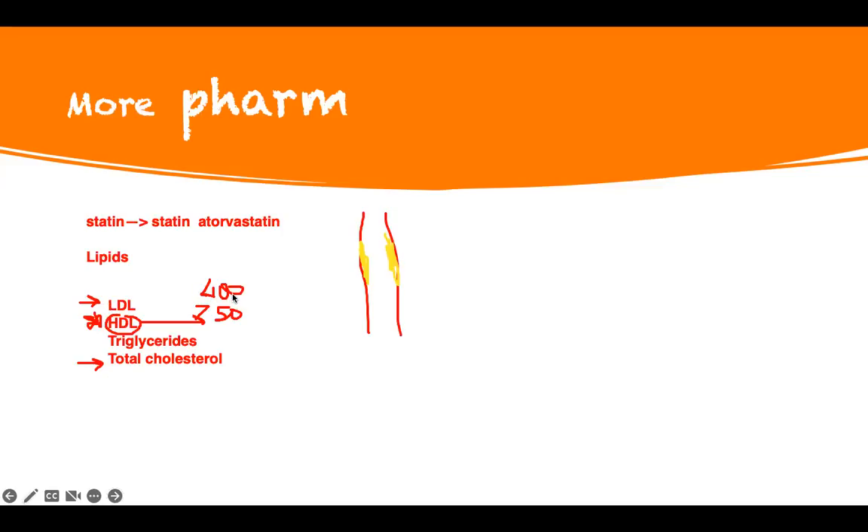LDL: less than 100. Triglycerides: less than 150. So that's 50 plus 100 equals 150, then plus 50 gives you less than 200 for total cholesterol. This is where we want to be. If we're treating your cholesterol and I'm giving you a statin, this is where I want to be.